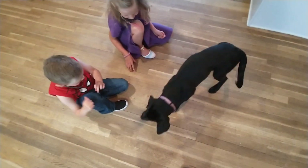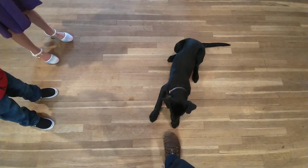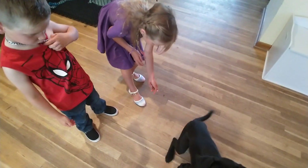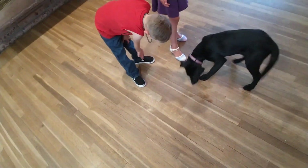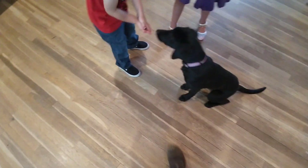Another good exercise for strangers or guests in your home is a touch exercise, where Winnie comes up and bumps people's hand with her nose to greet them. So Grace, why don't you try that? Tell her to touch. Very good — give her a treat. Curtis, you want to try the touch? Tell her to touch. Touch. Very good. Excellent — she did good. She gets a treat. That was perfect.